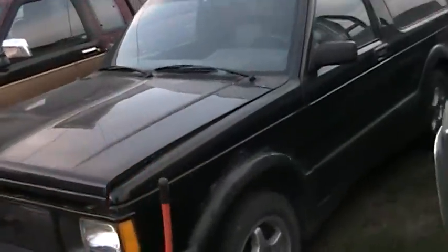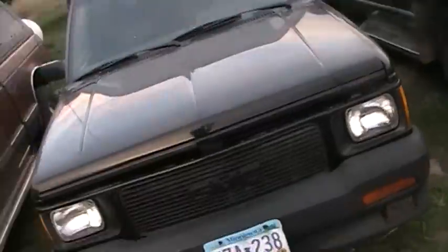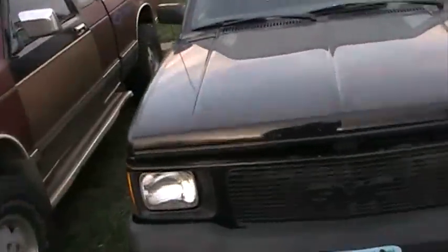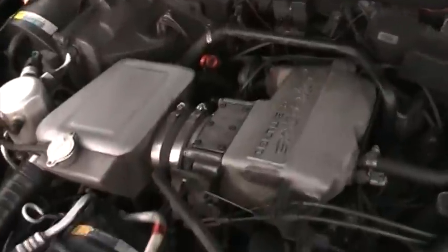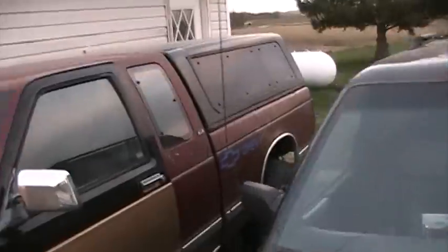Well look what we got here — GMC Typhoon. Josh is in the house right now, this is his, he just bought it. This is a certified turbocharged Jimmy basically, all wheel drive.